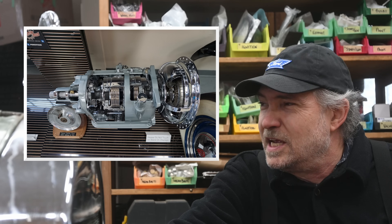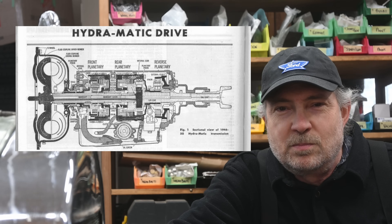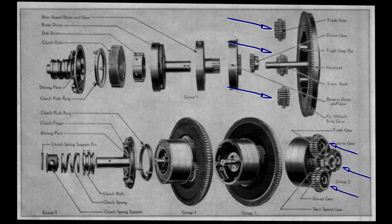This is the GM Hydromatic, which many consider to be the first mass-produced modern automatic transmission. Like the Hydromatic, the Model T transmission has planetary gears and clutch plate stacks.